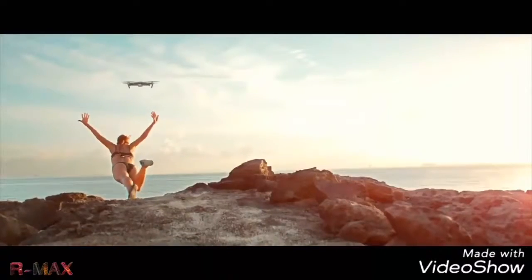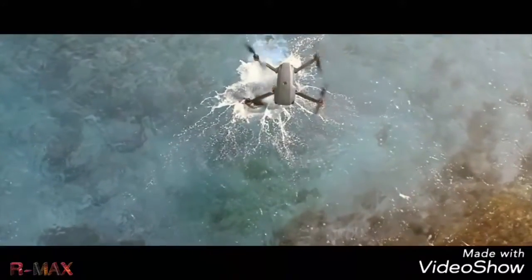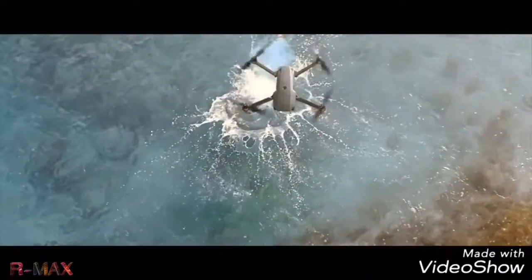So now you can see yourself run free and take flight like never before. The Mavic, from DJI — wherever you go.